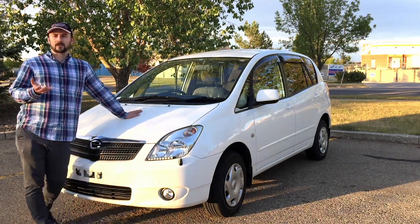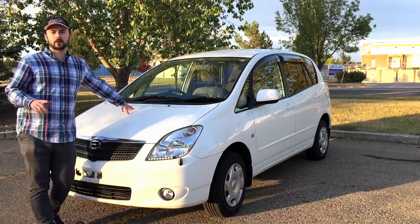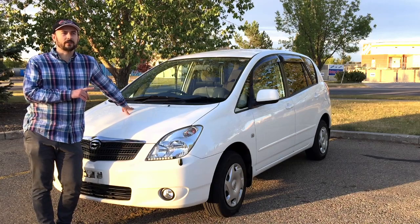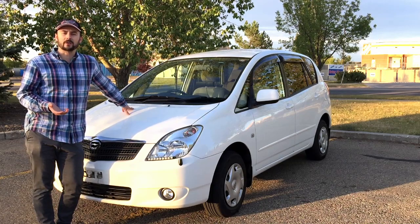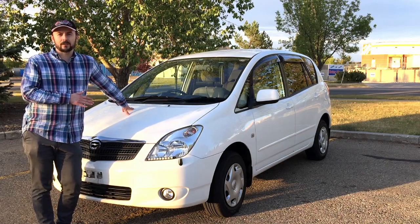You can actually get a TRD Toyota supercharger for this engine if you wanted to go crazy. But I actually imported it because it has an all-wheel drive system, which is very useful for snowy and icy roads. If you live in an area with a lot of snow and ice, this is the vehicle for you.